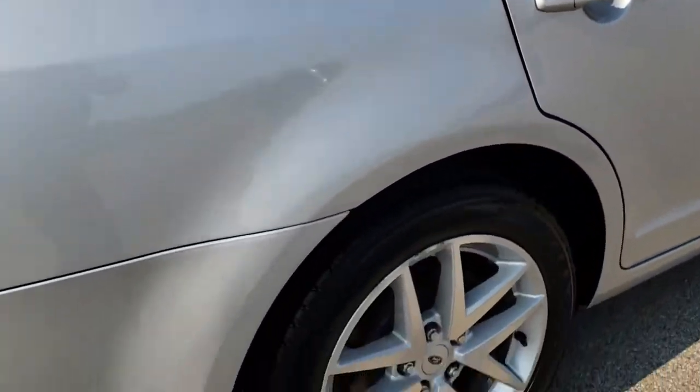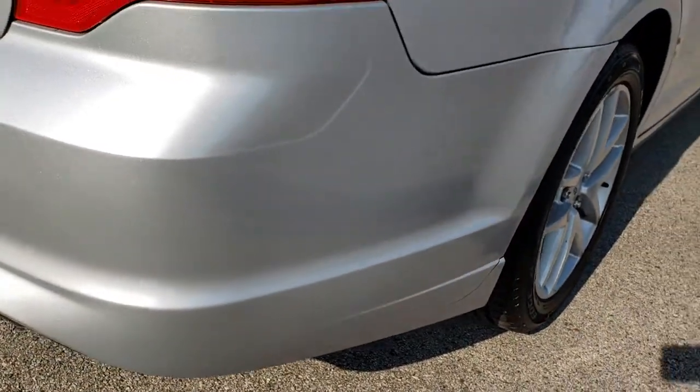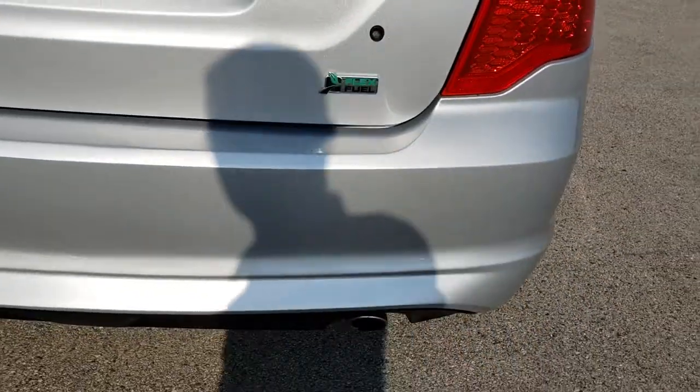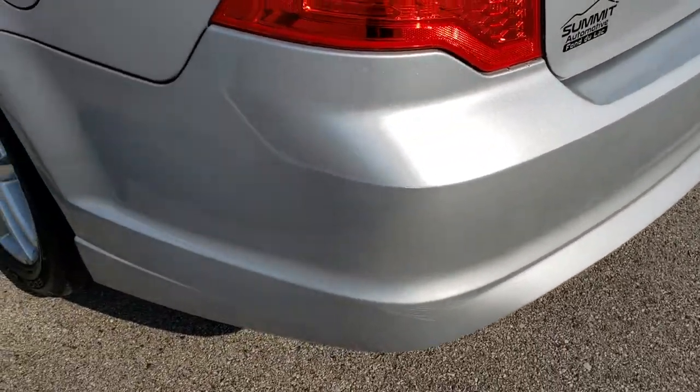The only thing I did notice on this car is there is one tiny little crack on that back bumper cover. But other than that, very very nice on the back here. It has dual exhaust. This is an all-wheel drive vehicle.